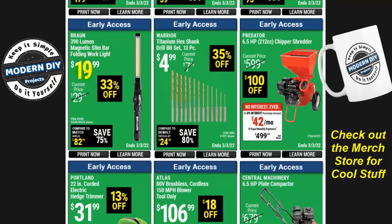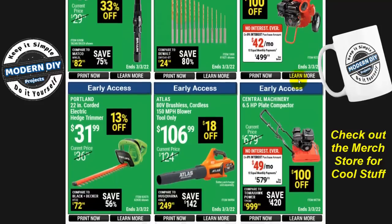Here you have the Braun 390-lumen magnetic slim bar folding light for $20, 33% off. That is the lowest I've seen it in about three years — normally it only goes down to about $25, and other times it's $29.99-$30. So if you're interested in that light, now is the time to get it.